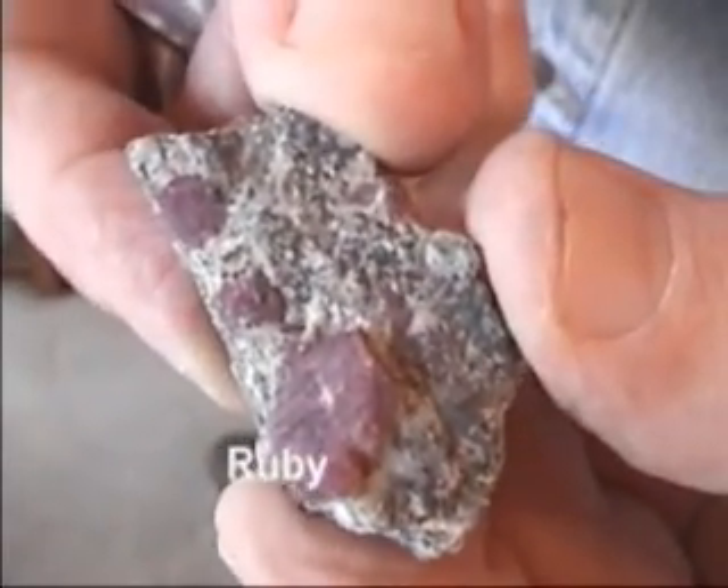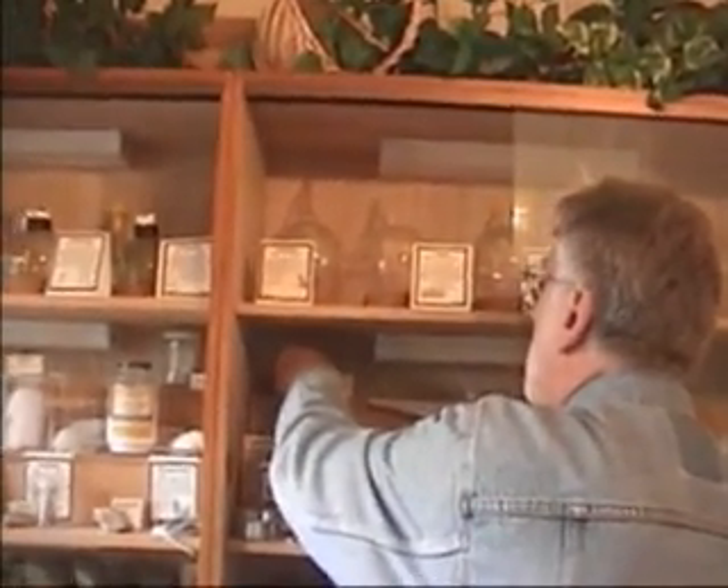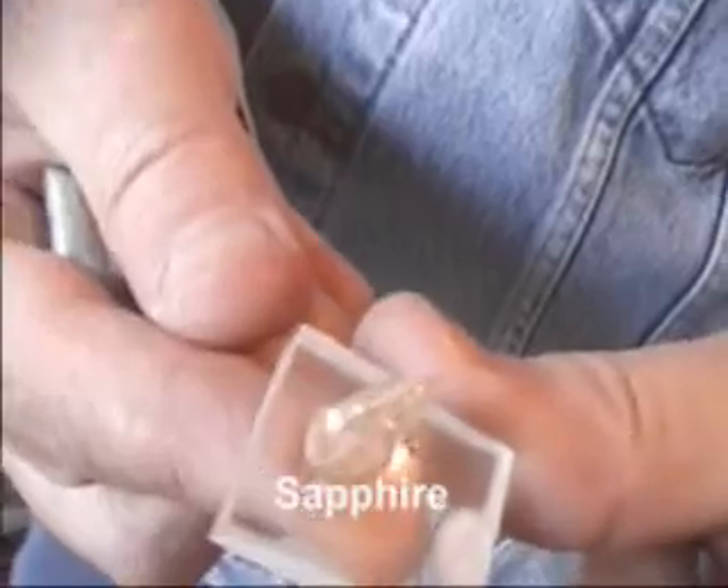The red color is imparted by traces of chromium. And without the chromium, the material is colorless, and then it's called sapphire. Sapphire is aluminum oxide.